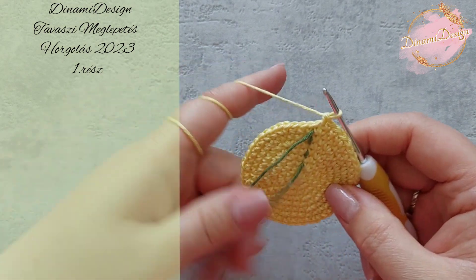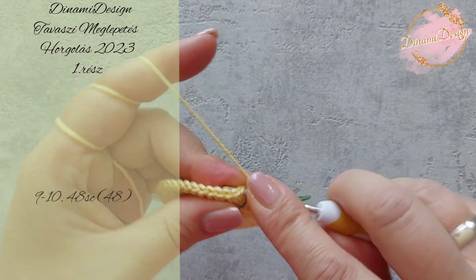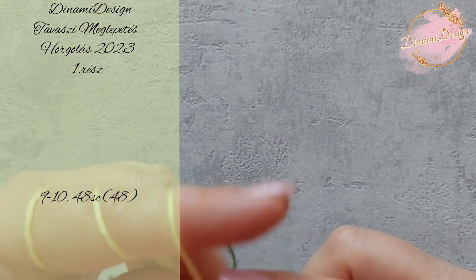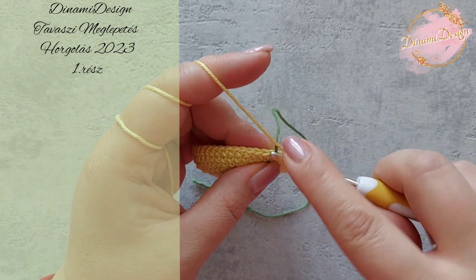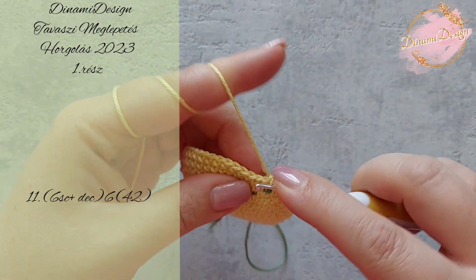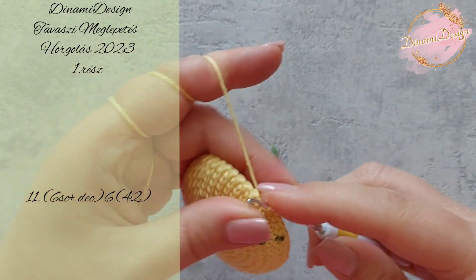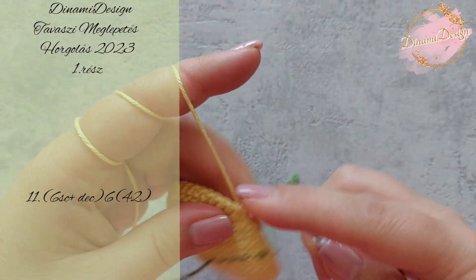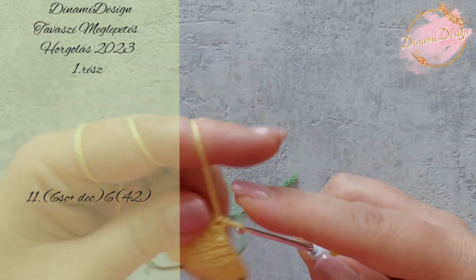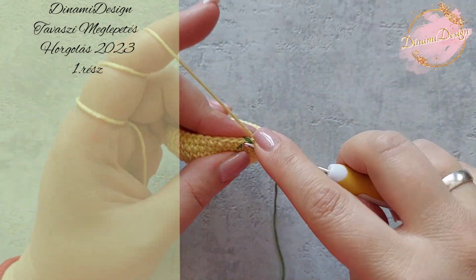Most van nekünk egy 48-as körlapunk, és most fogunk horgolni 2 sor 48-ast. Ha megvagyunk a 2 sor 48-assal, akkor a következő sorban fogunk horgolni 6 darab egy pálcás öltést, a hetedik és nyolcadik szemet pedig fogyasztani fogom. Ezt a mintát megismétlem még 5-ször.